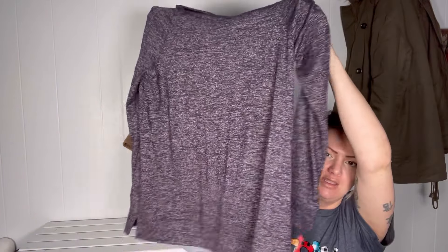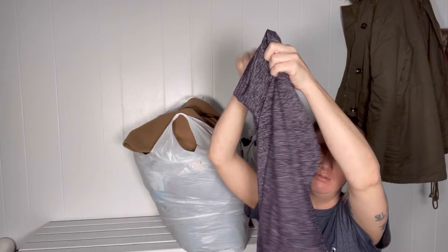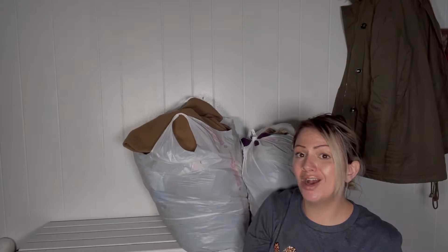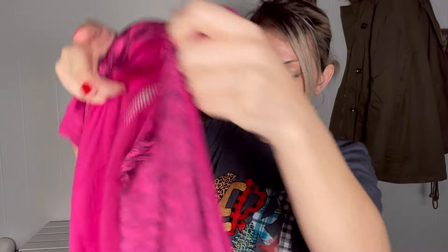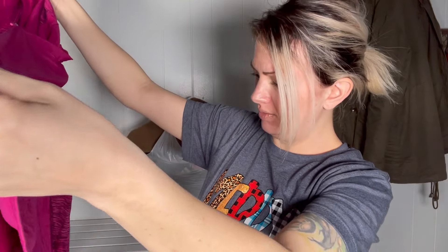They did take this long sleeve top. They didn't take this activewear by Danskin — I'll just bring it back. It's in good shape with no cracking on the labels, so they should take it.